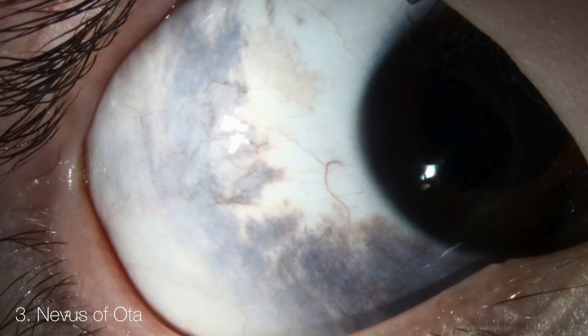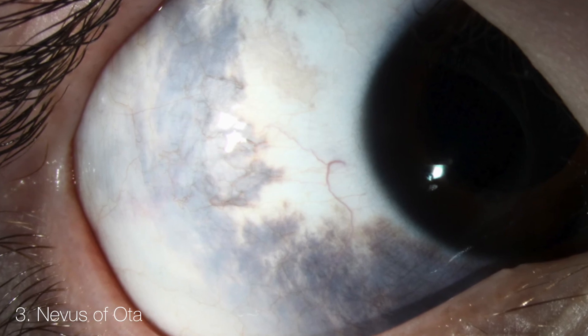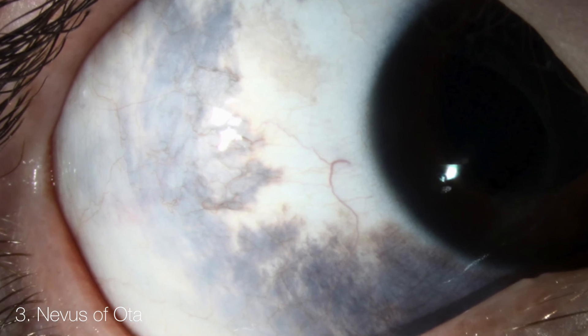Nevus of Ota is a blue hyperpigmentation that occurs in the eyes. Women are five times more affected than men and this condition can happen during puberty. The condition is treatable with a special laser or surgery.